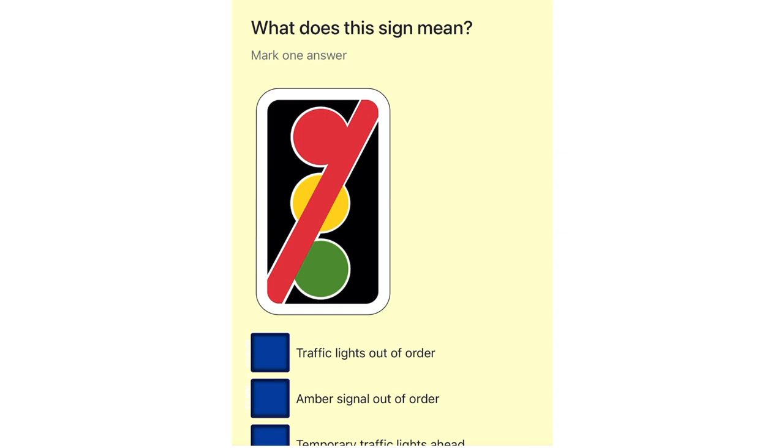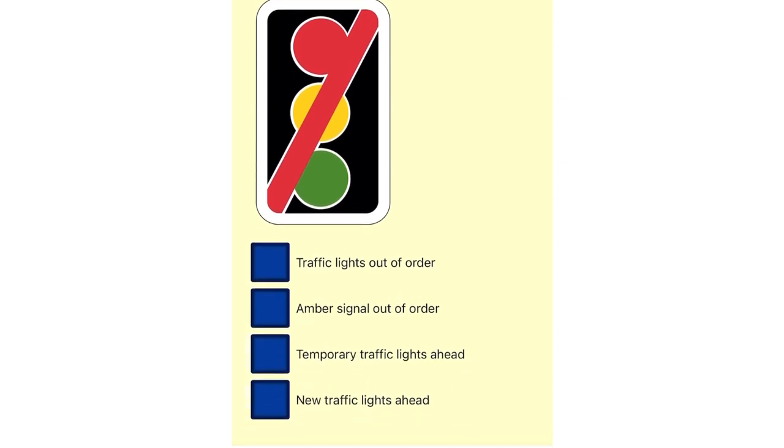What does this sign mean? Traffic lights out of order. Amber signal out of order. Temporary traffic lights ahead. New traffic lights ahead.